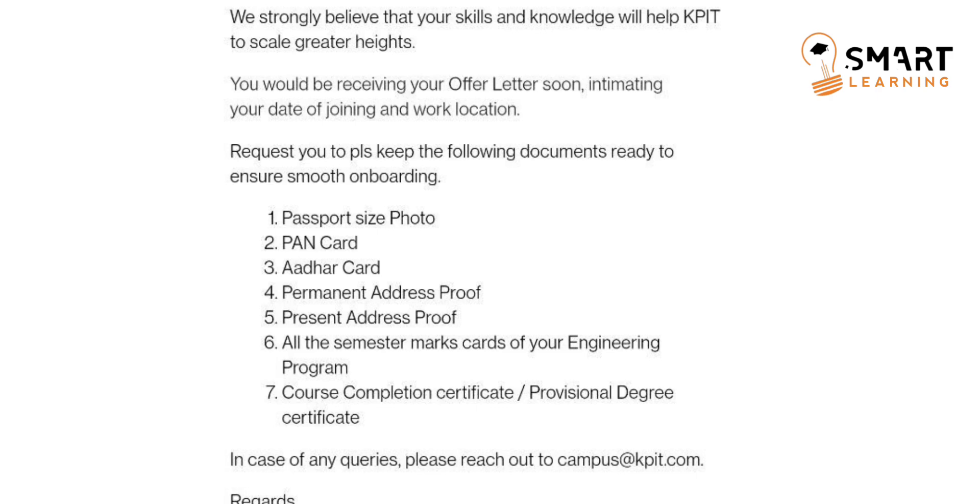Within this time, your responsibility is to collect all the documents mentioned in the mail. Those are: first, a passport size photo; second, PAN card; third, Aadhar card; fourth, permanent address proof; fifth, present address proof; sixth, all your semester mark cards; seventh, course completion certificate or provisional degree certificate. These are the documents you have to keep with you.